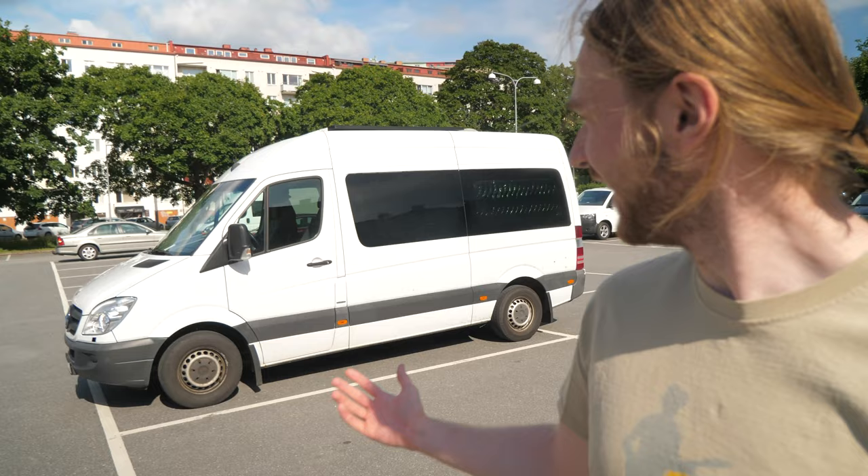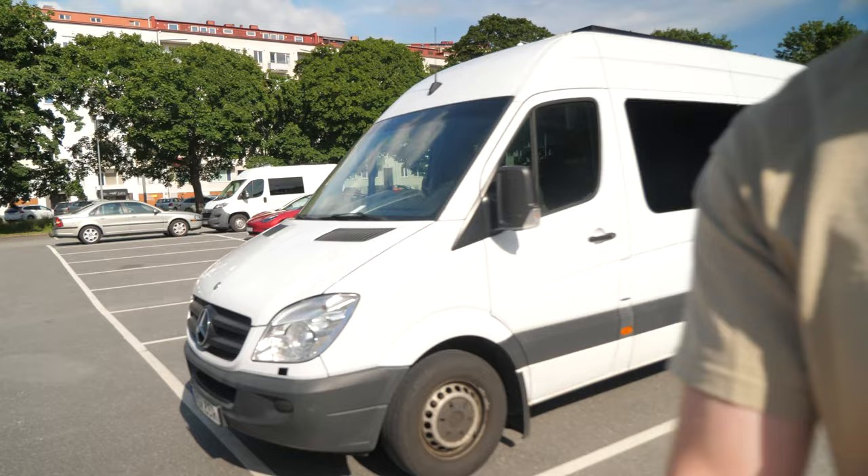Hello! I'm Carl from Sweden and I currently study computer science for my masters here at Chalmers. Today I wanted to show you how and why I live in a van during my studies.